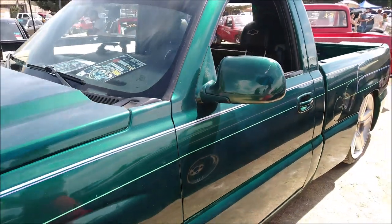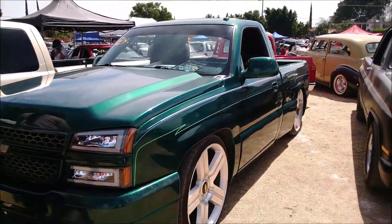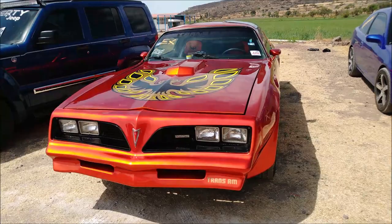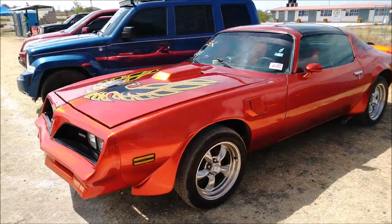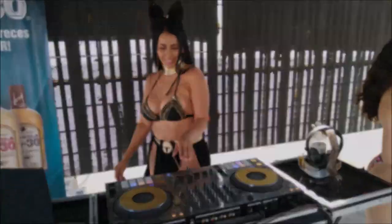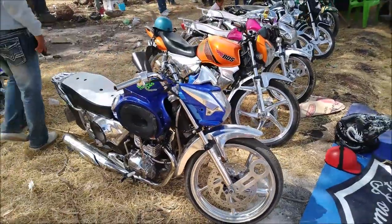They brought their sound system to exhibit at the car show. Look at the beautiful painting work they did to this Pontiac Transat. There is also an exhibition of motorsports.